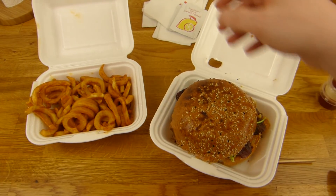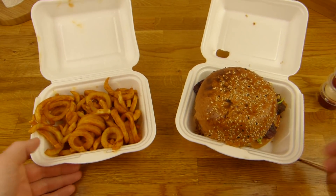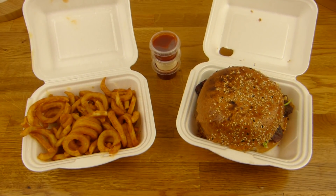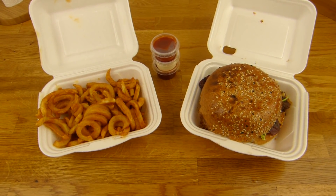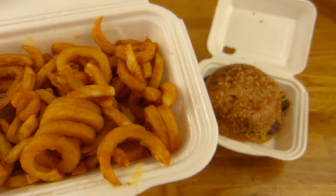Let's do a thumbnail dance, eating time. I'm hungry, can't wait any longer. Let's get rid of the stick. That would be a thumbnail, right? First of all a fry. Curly fries. Have you tried the curly fries? Really nice. Here we go.